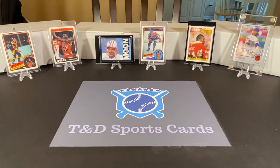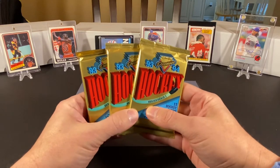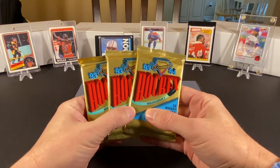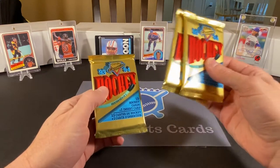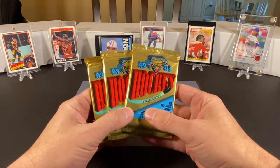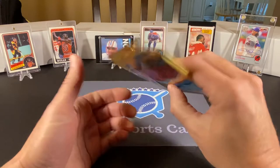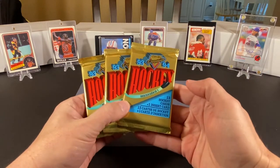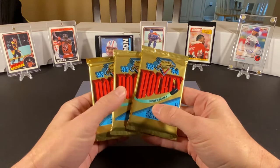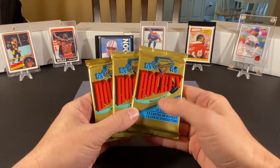To start out with, we have three packs of OPC Premier hockey cards. This might have been the last year they produced these — I'm not entirely sure. These are all Series 1 cards. I don't think there's any real significant rookies we'd be looking for here, but these are the first OPC Premier packs I believe I've ever opened.